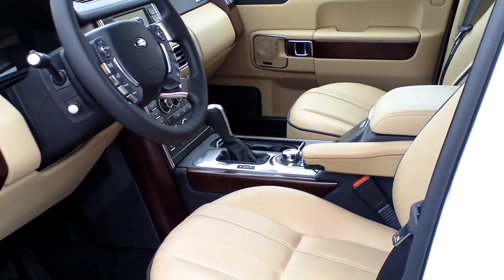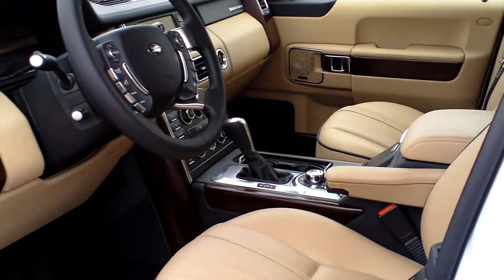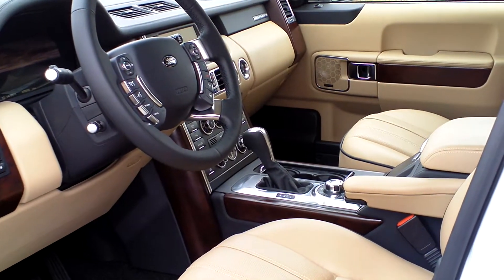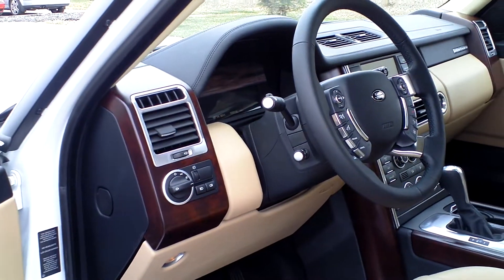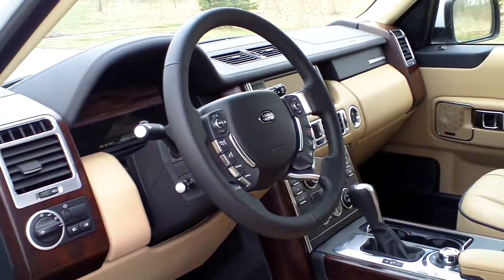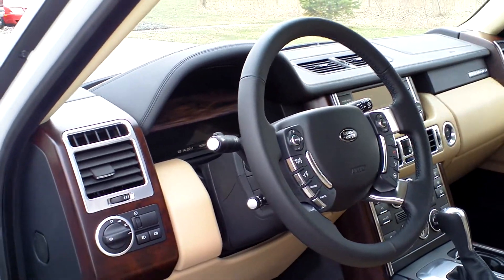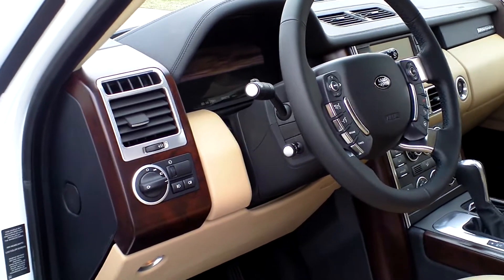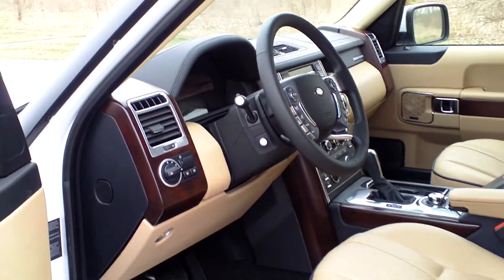It has 20-inch alloy wheels as opposed to 19s which are on the standard car — with the Luxe you get the 20s and the auto-dimming exit mirrors. This car also has walnut wood trim and it has digital radio fitted, so it doesn't have the upgraded audio like the other one. Apart from that it's the same car, apart from the colour of the carpet and the fact that it doesn't have vision assist or upgraded audio.